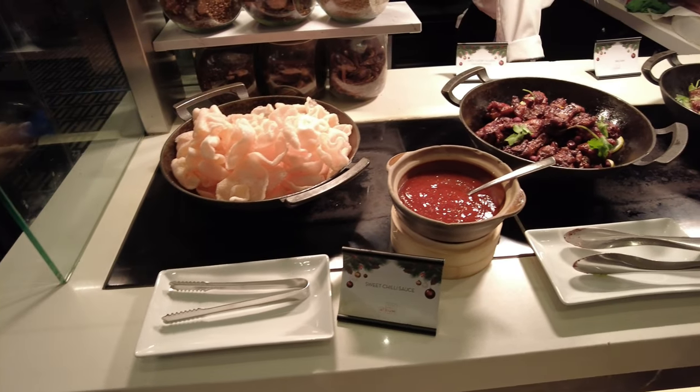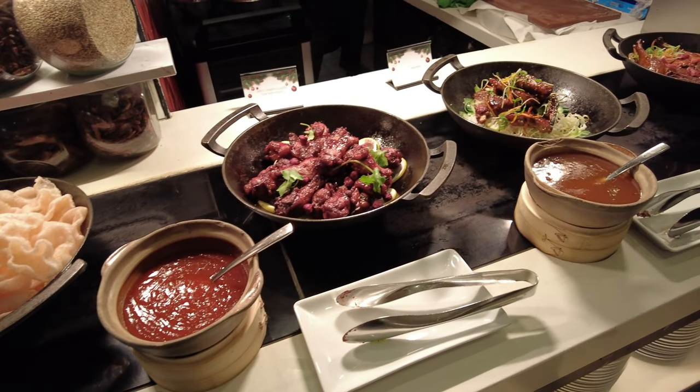Moving on to the Asian corner, we have prawn crackers, coffee glazed ribs and roast duck.